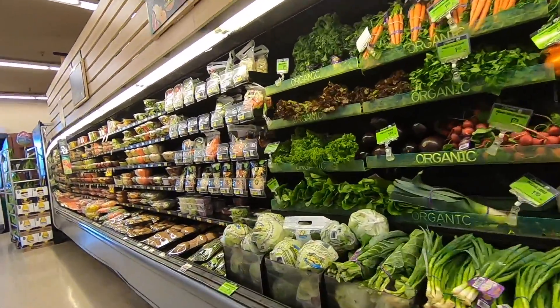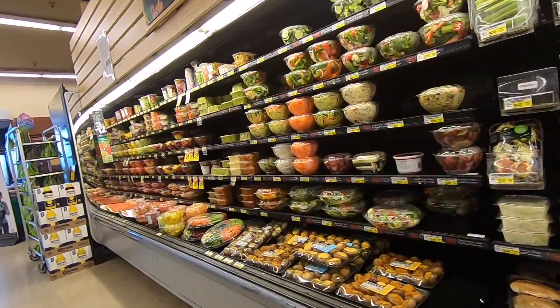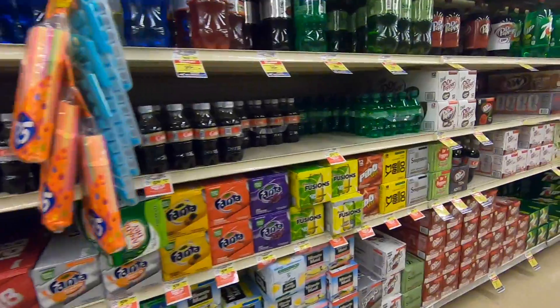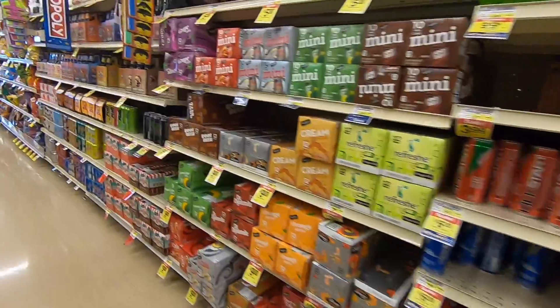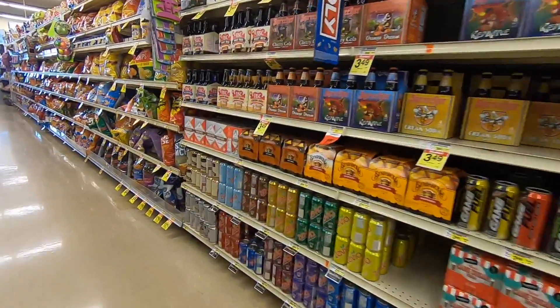Jewel Osco is an American retail grocery store, which is very popular around the Chicago area. There are 168 stores in the Chicago and Northwest Indiana region. Today, I will be at Jewel Osco of Oakland, Illinois.